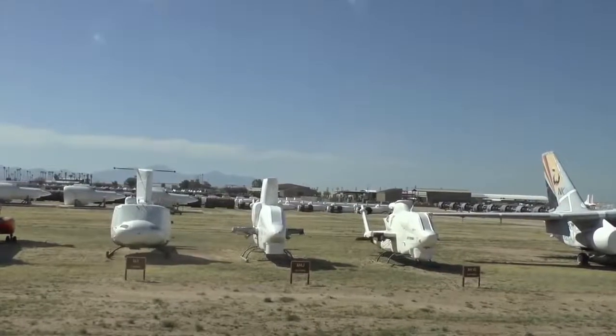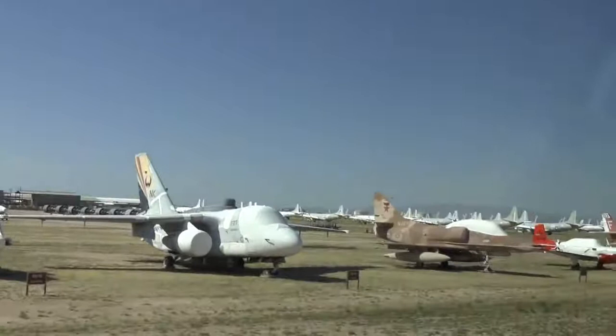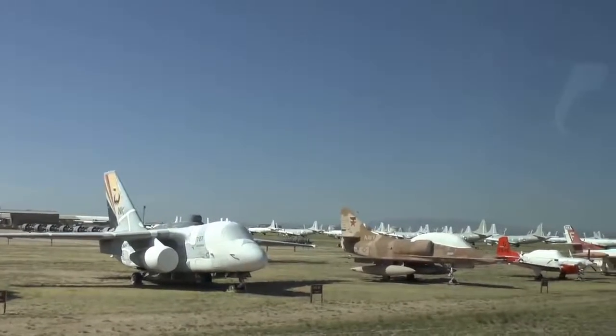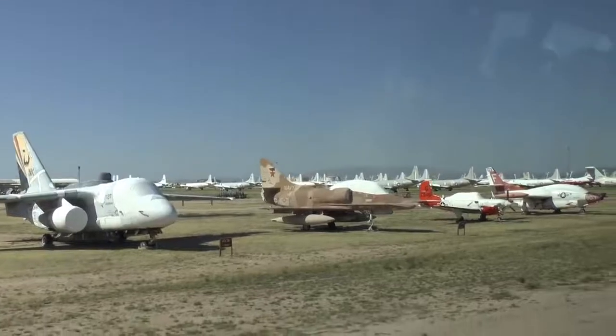At 10 o'clock looks like another Viking, but this has an E in front of it — stands for electronic. This is called the Shadow; it has over 60 electronic antennas.